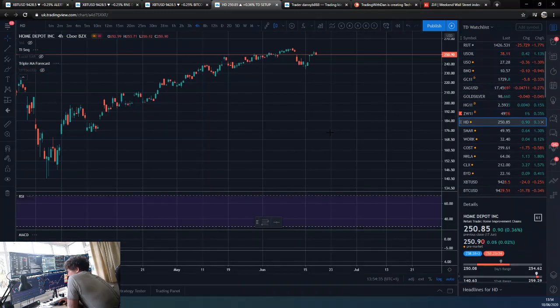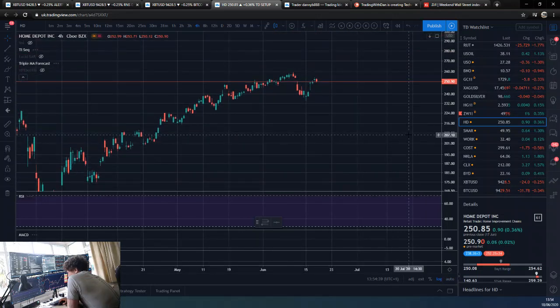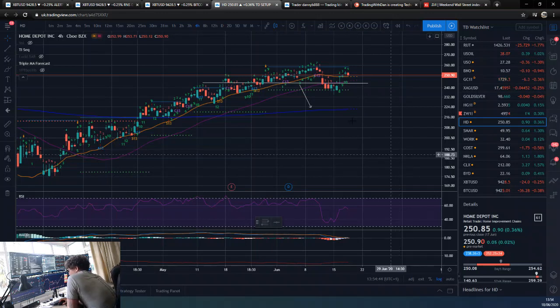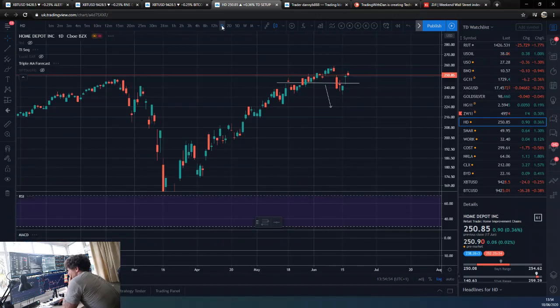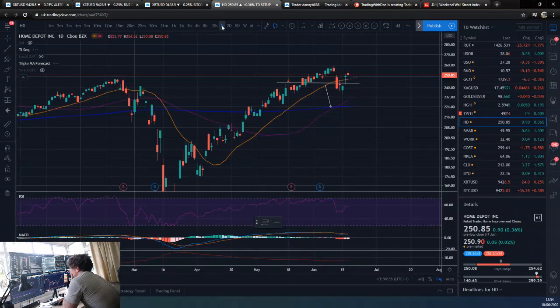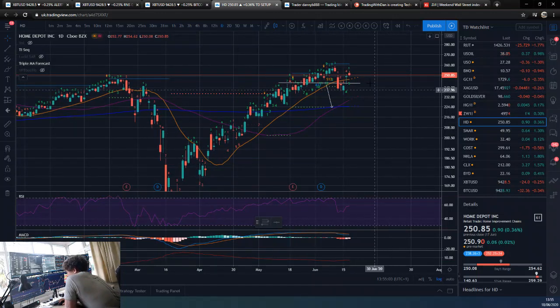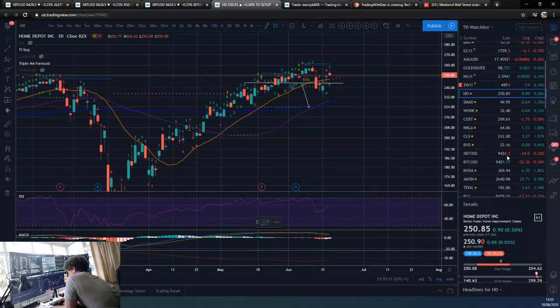Home Depot — we got the sell signal below, didn't really get the move we were looking for, stayed below for a little bit and then pushed back up. Now it's looking quite strong. We've got a daily nine — not too much to read off that. This is very similar to the S&P — are we going to break the high or are we going to break this low? So those are really the two levels we're looking at in that.